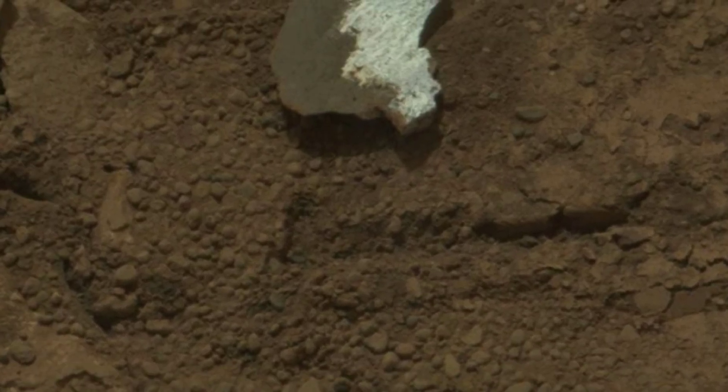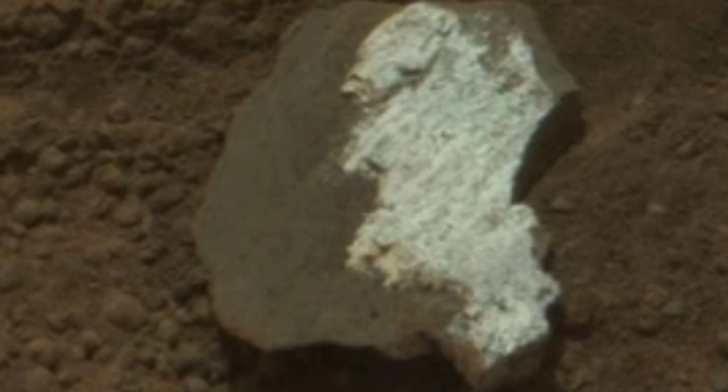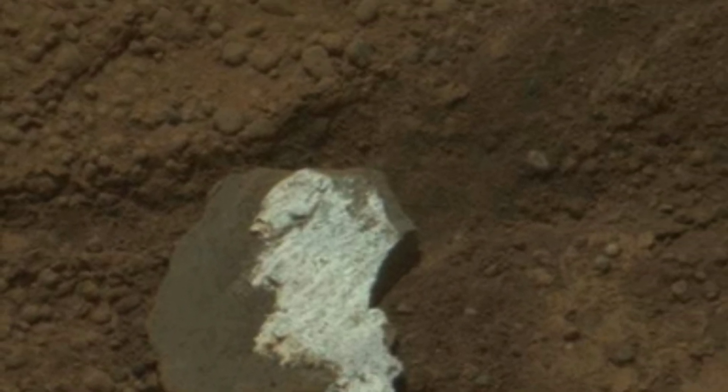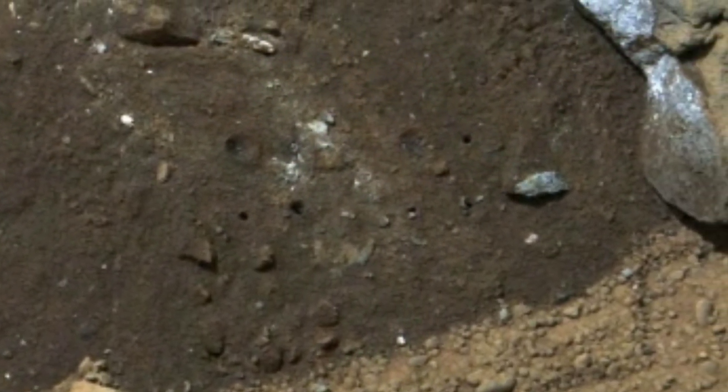Friends, today in this video you will be able to see the suspicious scene of Martian shadow sent by the NASA Mars rover, as well as see the latest pictures of NASA Mars Perseverance rover. For this reason, this video becomes informative and interesting. So let's see.